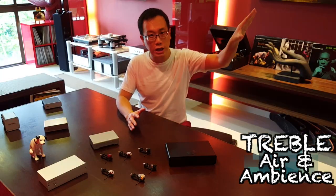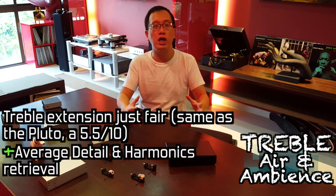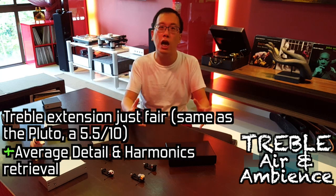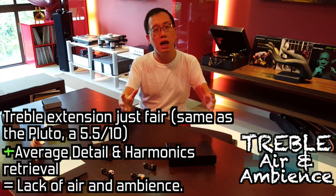Treble extension is a 5.5 out of 10, and coupled with just an above-average rendering of detail and harmonics, one will not experience that ethereal air and ambience around instruments.